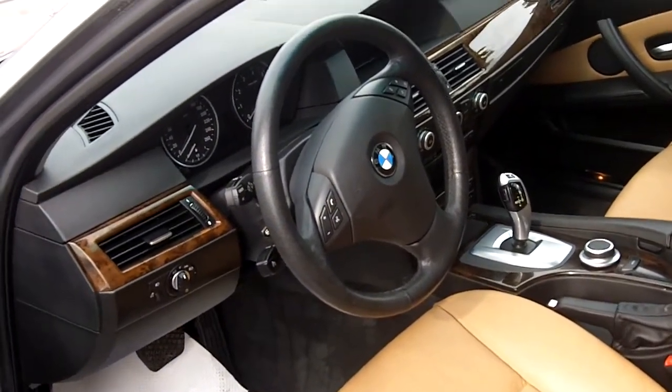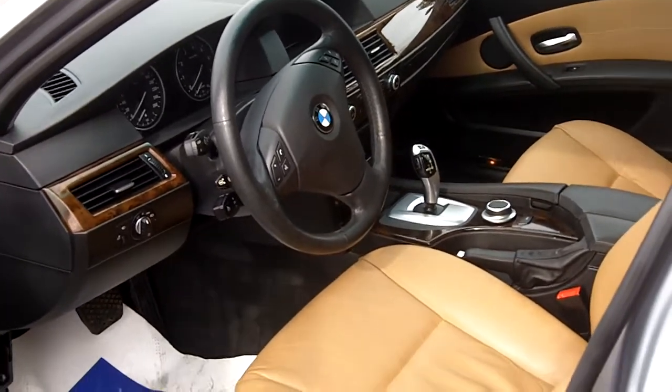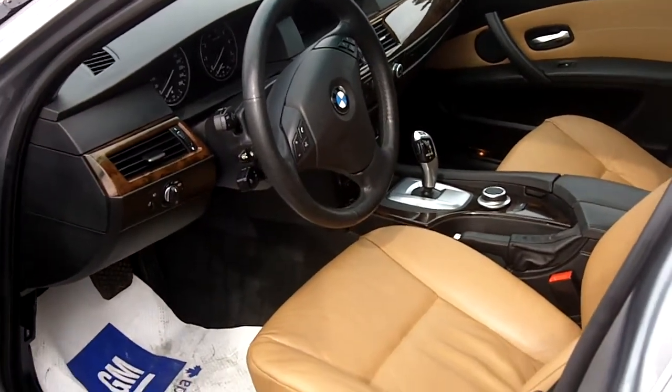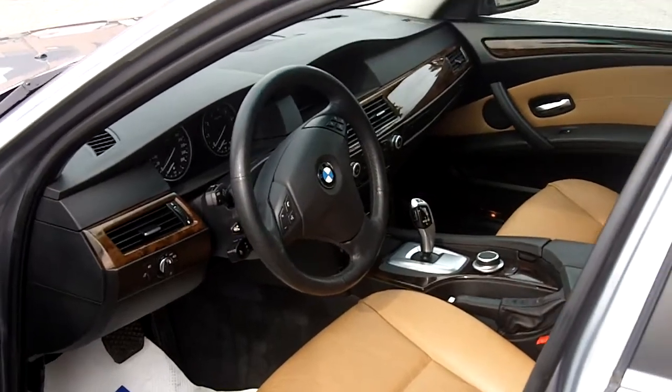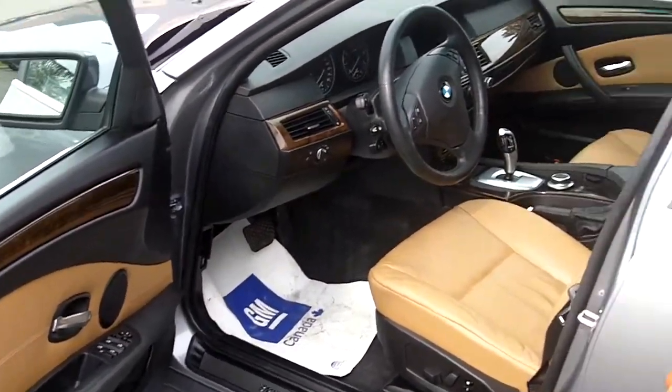Heated seats, of course, power windows, locks, mirrors — it's definitely standard equipment. Powered tilt and telescopic steering wheel, Bluetooth, AM, FM, CD, electronic air conditioning — you just name it. Any option you think you might have, chances are it does.